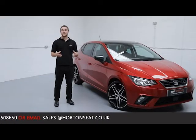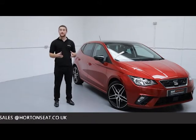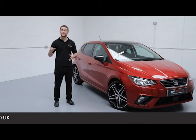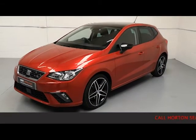Being a Seat-approved vehicle, with the few miles this car's covered, we have still carried out an extensive mechanical inspection to which the standards are set by Seat and carried out by one of our Seat-qualified technicians, to ensure that every element of the vehicle functions and performs just as it did brand new.